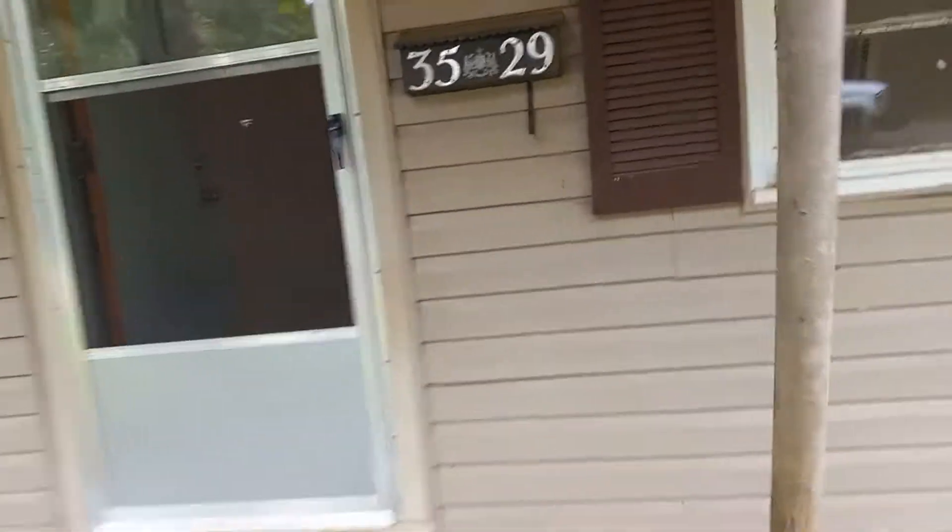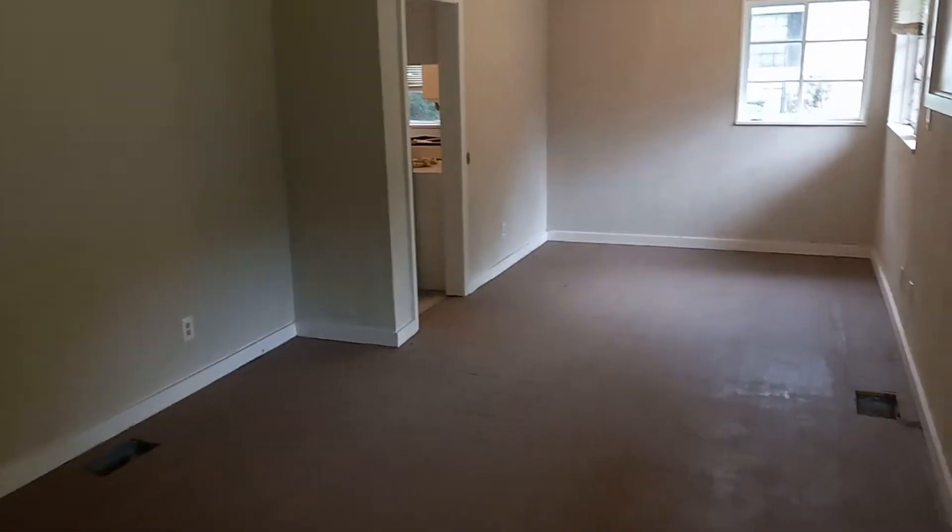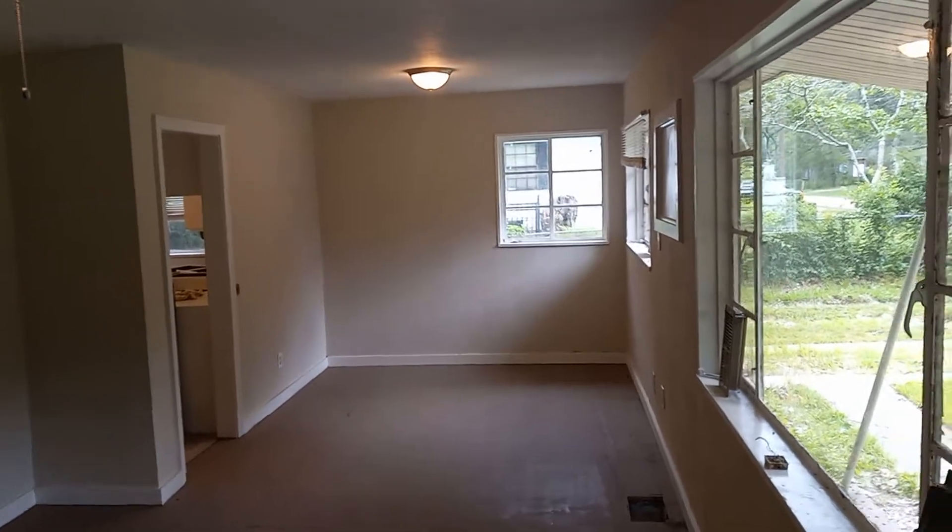Wanting to stay out of the rain. New lights, ceiling fans. There's the dining room area.